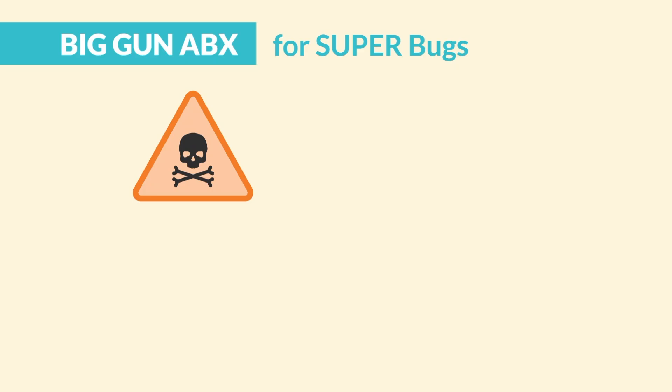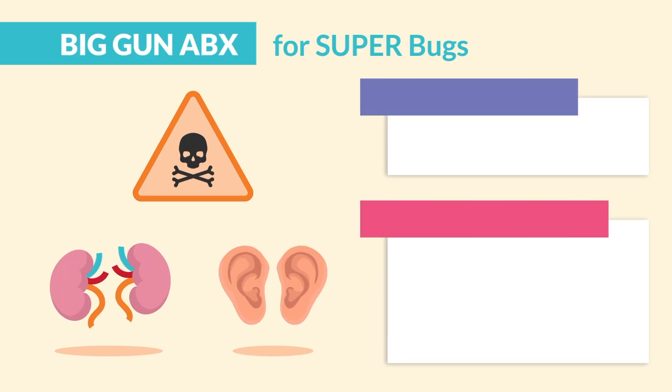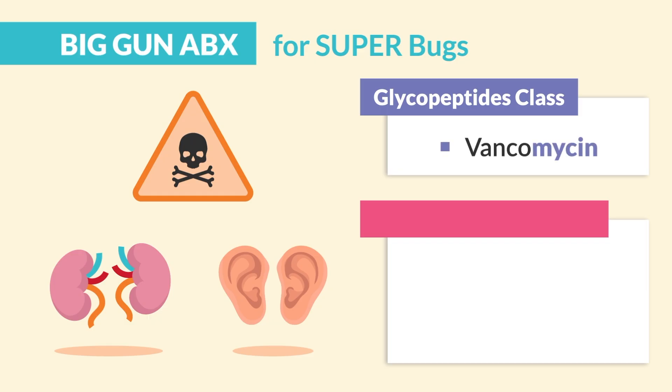Now for the big guns for the superbugs. Known for their very toxic effects, killing the kidneys and the ears. So we have two classes of drugs which kill the kidneys and ears when they're toxic. First is the glycopeptides class, including vancomycin, which is very toxic.